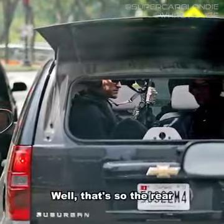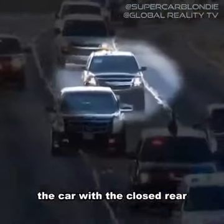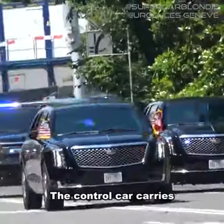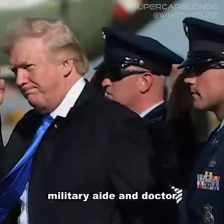The reason their rear window is open is so the rear-facing passengers can open fire at a moment's notice. The car with the closed rear window is the control car, which carries the most essential staff, such as the president's military aide and doctor.